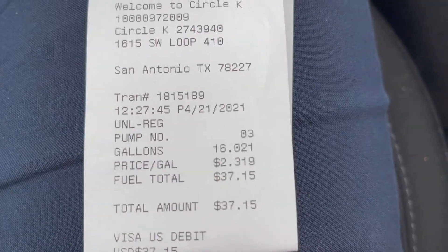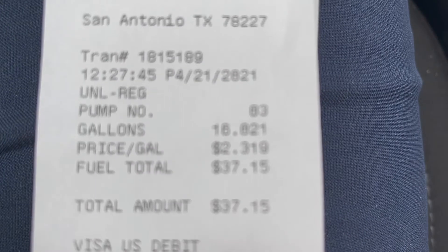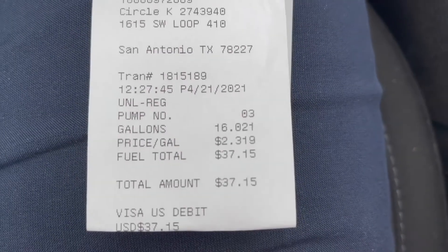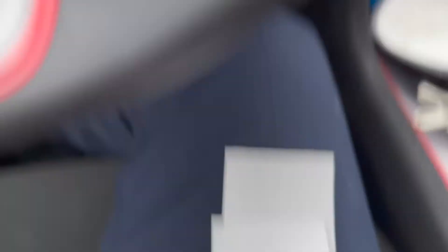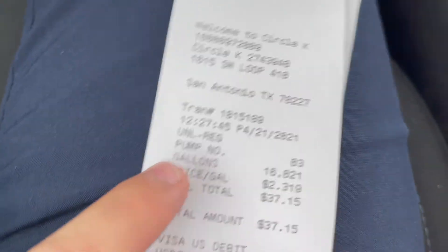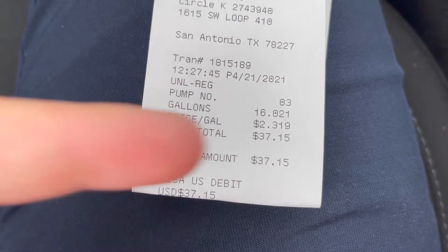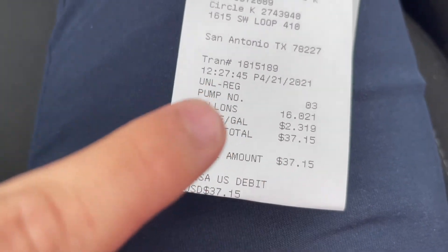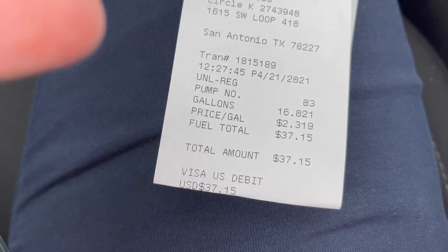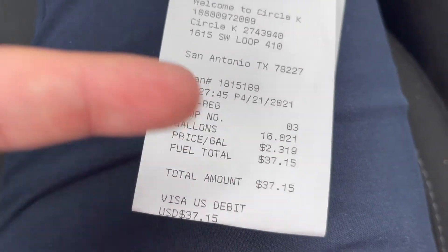This is what we've all been waiting for — the total. I put about 16 gallons in the tank; my gauge said I had a little under 30 miles when I filled up, and it ended up being $37.15. I'm just glad I live in Texas because places like California have gas at like $4.87, which is ridiculous.